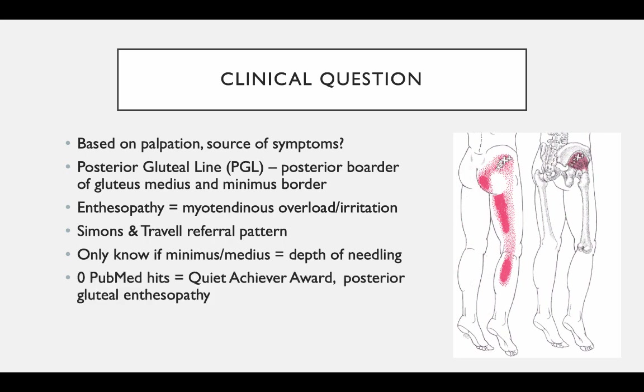So for zero PubMed hits, the Quiet Achieve Award for this clinical pair goes to gluteal postural enthesopathy of glute medius and glute minimus. All right, let's move to the second clinical pair.